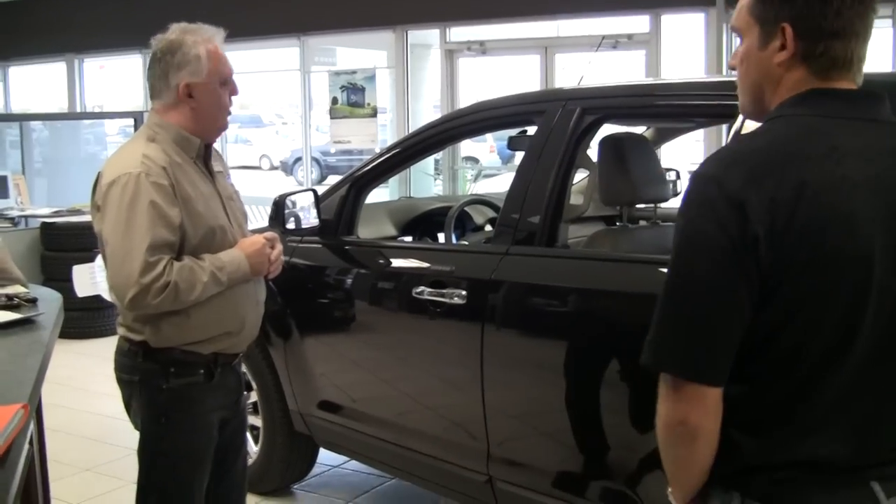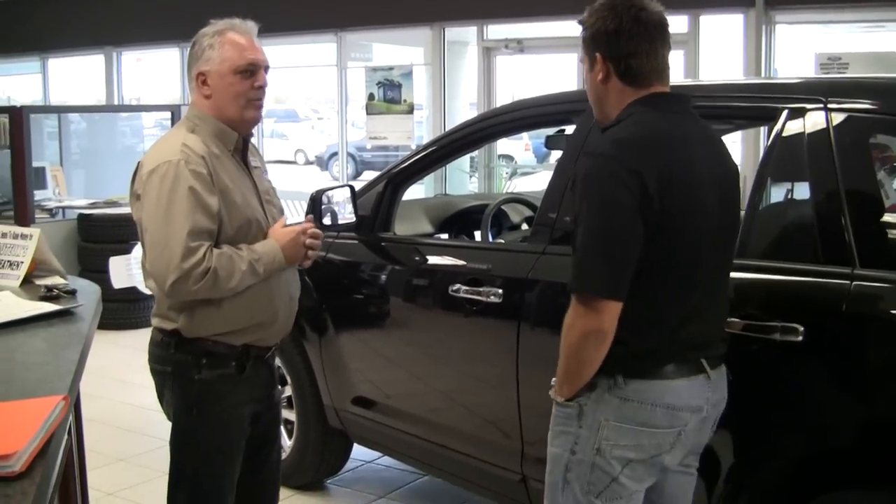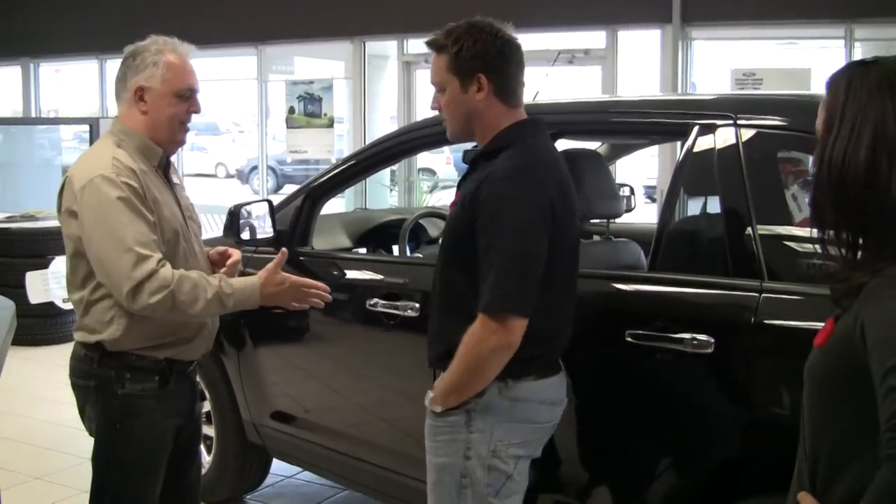Not bad. Isn't that great? What do you think? Do you think we can put you into something like this today? I think so. I think this will work. Congratulations. Thank you. It's going to be a great vehicle for you.